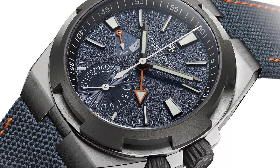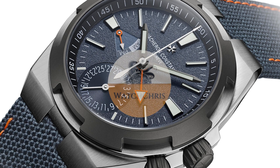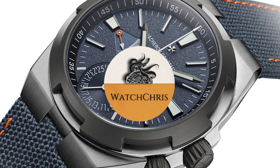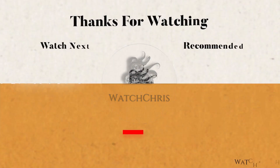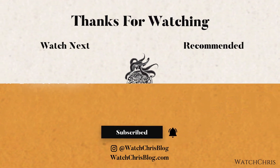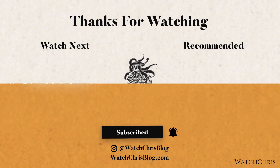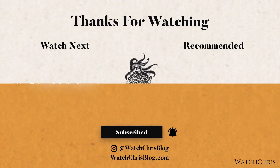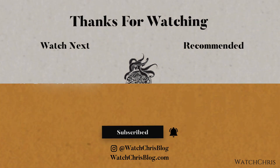Please like, subscribe, and hit the bell icon — it's super helpful for the channel. Follow me on Instagram at watchchrisblog. Links in the description go to Amazon; if you click and buy anything it helps support the channel at no extra cost to you. Thanks for logging on, and I'll see you in the next video.